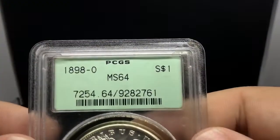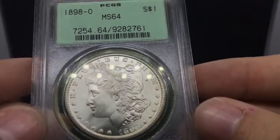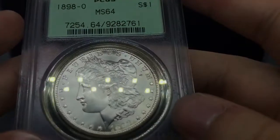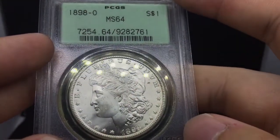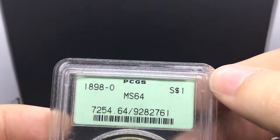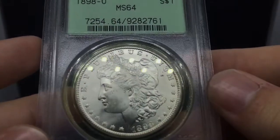Moving on to random holders again — we have an 1898-O MS64 Morgan Dollar in an OGH holder. This coin is beautiful as well, just a blast white coin. I like common dates like this one — it's just a really, really interesting 1898-O. Nice strike, blast white. I think on a good day it's probably just a 64, but it's just really, really flashy. It's good for a collector that likes OGHs or wants to start getting into coins. This is probably a $100–$110 coin. It's got a little chip on the holder, but I sold it to a dealer — he said it's all right, he'll work with it. Just a beautiful, beautiful coin.